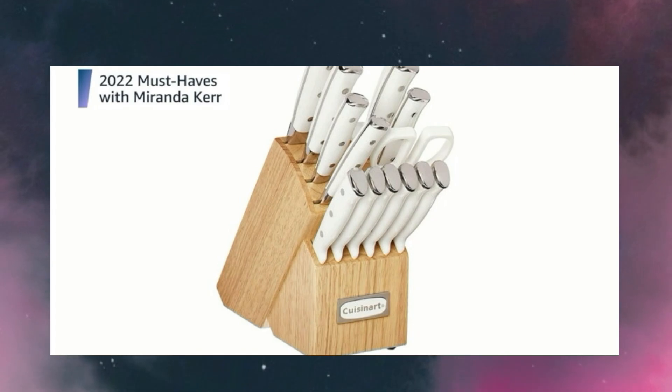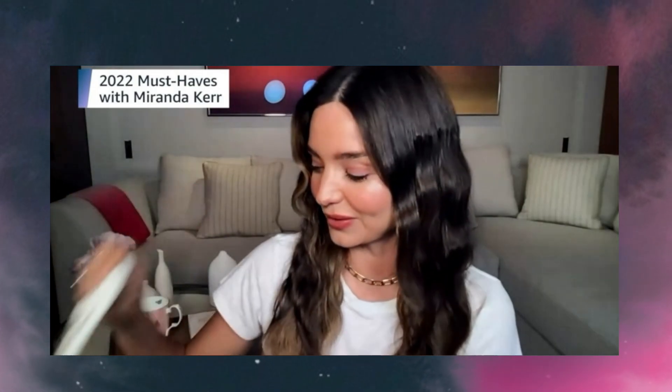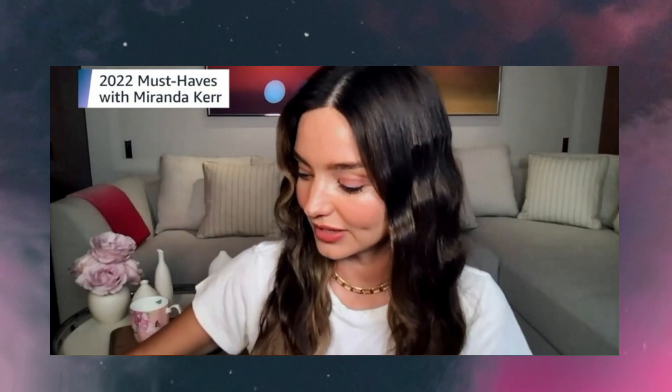There's also a knife set here — it has 12 knives, a sharpening steel, all-purpose household shears, and a wooden block. It basically has everything you need for cooking and entertaining. The knives and the block look super cute on your kitchen counter, and they're really beautiful.